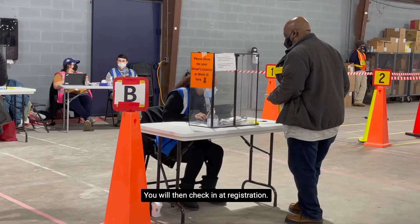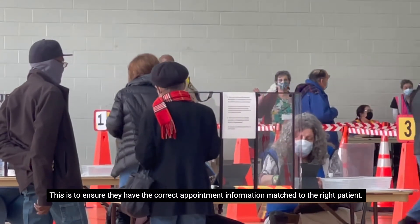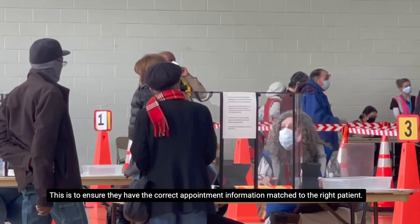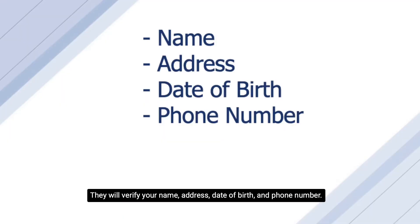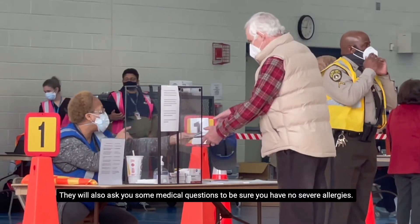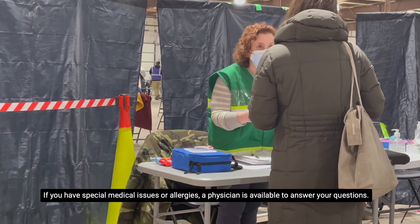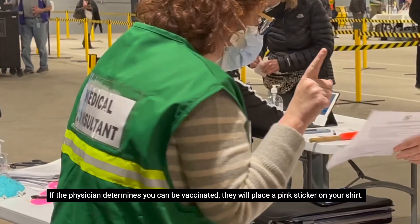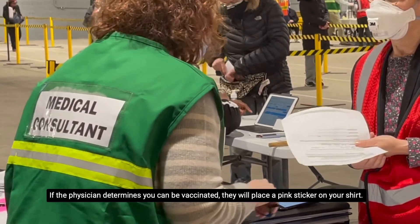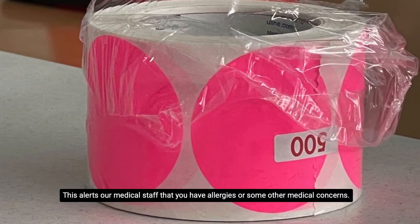You will then check in at registration. Our staff will ask to see a driver's license or some other form of identification to ensure they have the correct appointment information matched to the right patient. They will verify your name, address, date of birth, and phone number. They will also ask you some medical questions to be sure you have no severe allergies. If you have special medical issues or allergies, a physician is available to answer your questions. If the physician determines you can be vaccinated, they will place a pink sticker on your shirt. This alerts our medical staff that you have allergies or some other medical concerns.